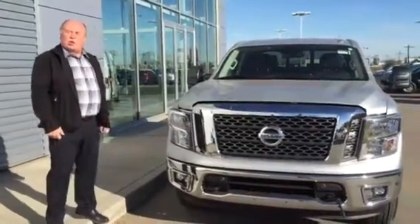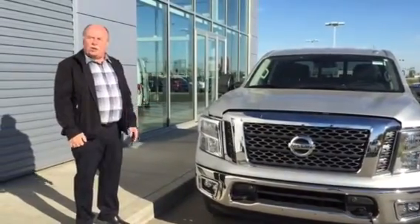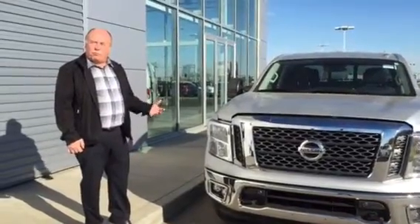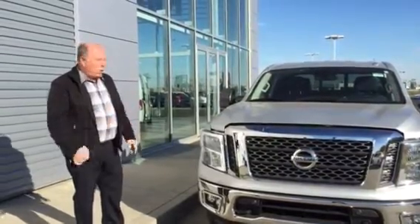Hi David, it's Lyle here at LA Nissan. I just thought I'd send you a quick video on this brand new 2017 Titan half-ton we just got in. We have this one — this particular one is an SV with a premium package — and we also have two other ones, Platinums, one red and one blue one.